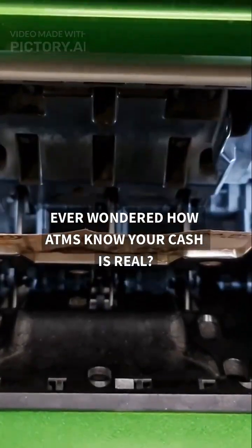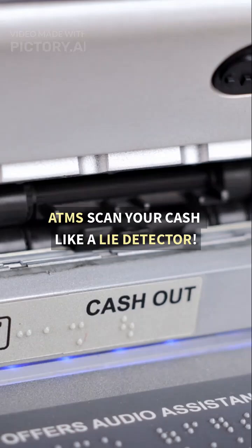Ever wondered how ATMs know your cash is real? ATMs scan your cash like a lie detector.